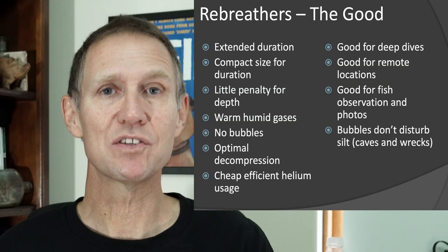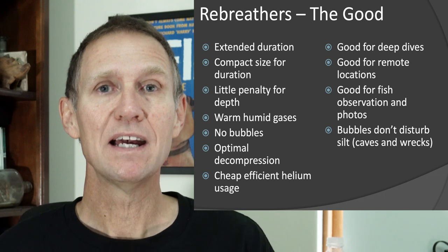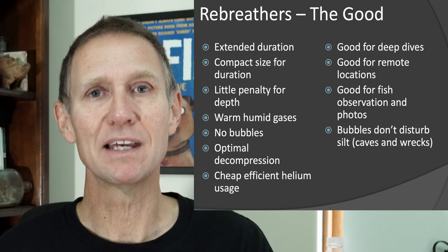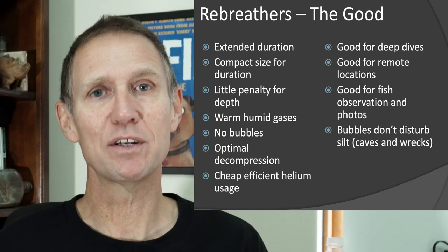There are lots of good reasons to use rebreathers. The obvious one is that they don't produce bubbles, which is fantastic for photography or video - you'll see that marine life behaves very differently around you. Big animals like sharks are far more likely to come in close, because they seem to be frightened of your bubbles.